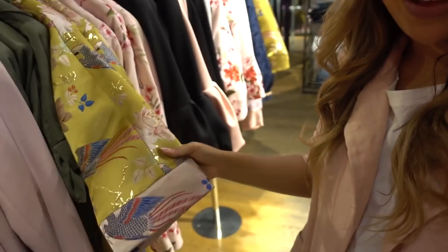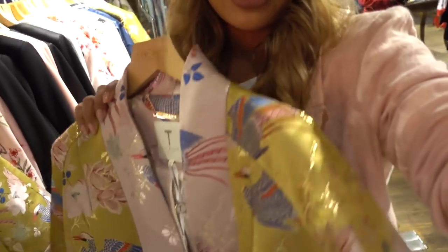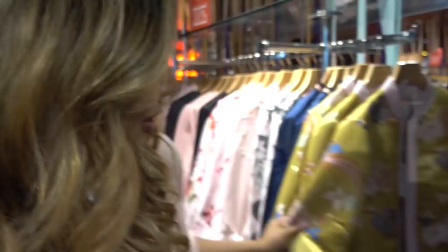So I'm in Ted Baker right now. They have so many beautiful prints for summer — it's all like this kind of vibe, I love it so much, it's right up my alley. Lots of like pink and florals and really beautiful yellow colours. So we're going to try a few things on, I think, with this jacket.